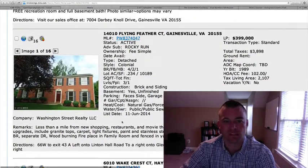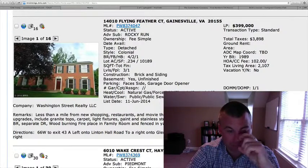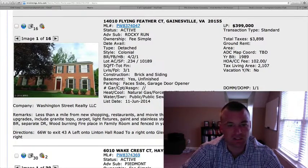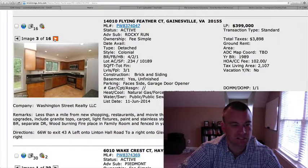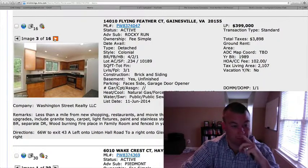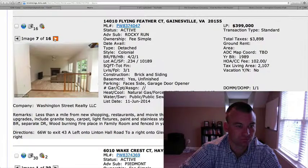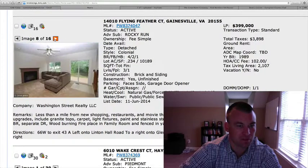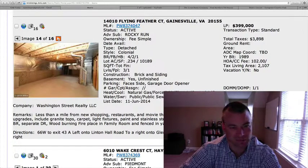Next one is 14010 Flying Feather Court in Rocky Run — an older community, built in 1989. $399,000. Four bedrooms, two and a half baths, just under a quarter acre lot, 2,100 square feet above grade. Looks like a side-car garage with an unfinished basement — so that is something to consider. Brick front. Here's the kitchen — looks like the same old cabinets but with granite and stainless appliances, so it's been updated, just not the cabinetry. Kitchen flows down to the family room area. It's going to be a pretty standard colonial as far as the flow and space. Here's the unfinished basement.